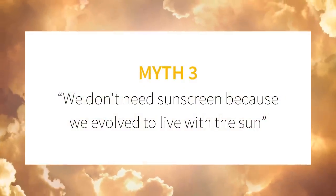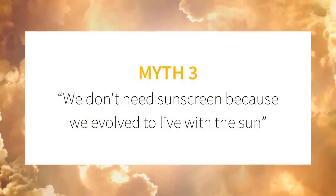Myth number three: we don't need sunscreen because we evolved to live with the sun. There are two big things wrong with this. Firstly, we don't live where we evolved. Most Americans and most Australians have lighter skin than the people that evolved to live there. Even if you're living in a place where your skin color evolved, there are lots of different conditions in our modern world. People didn't used to go on beach holidays where they lay in the sun for hours. This sort of intermittent intense UV — where you get sunburn once or twice a year on holiday — is actually linked to deadlier skin cancers like melanoma.